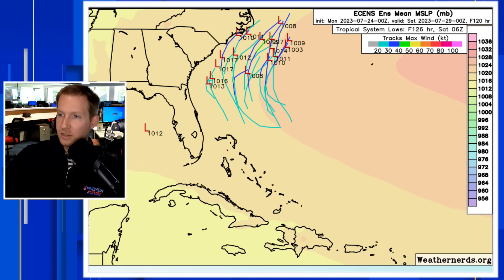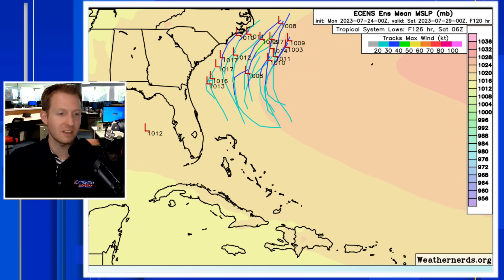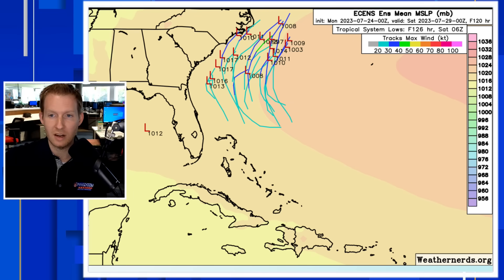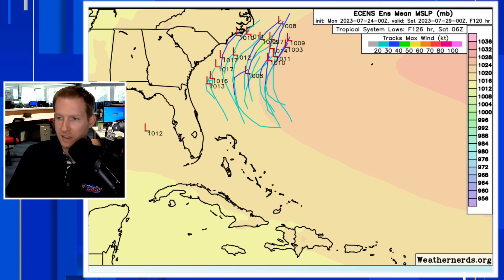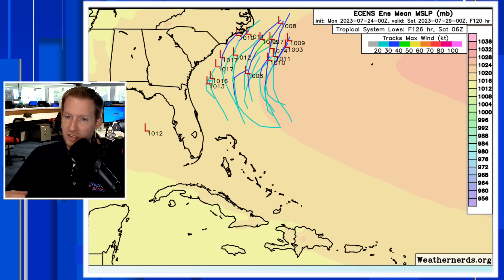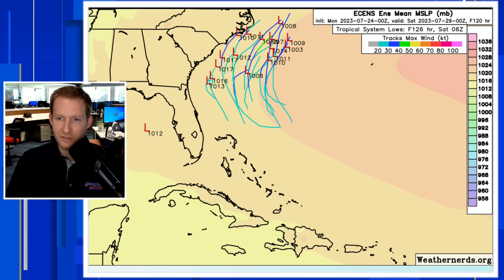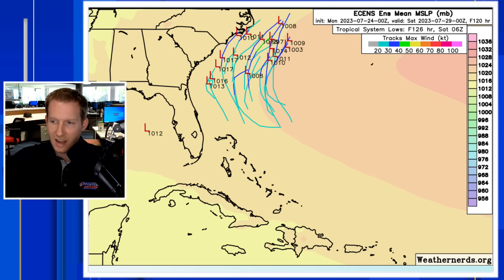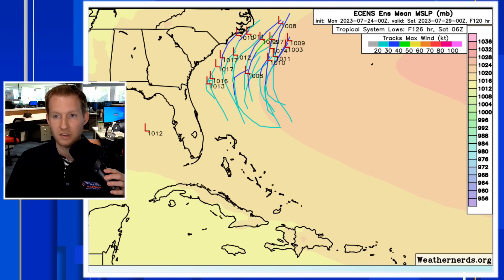At this stage in the game, ensembles are the thing to look at. Basically it's like a band — many members make up what we're looking at here. This is going to be the European ensemble, with 51 different members, each with a different representation. Different initial conditions are put into these models because we don't have a lot of information about these systems when they're out at sea or just getting going without a well-defined low-level circulation. So we put in some different initial conditions, and if they make a consensus toward somewhere, we get extra confidence that something is going to happen.